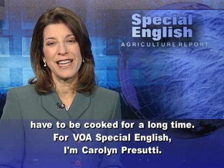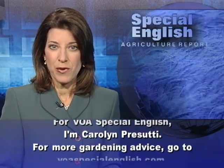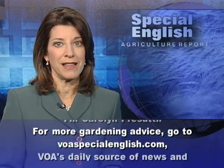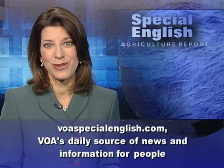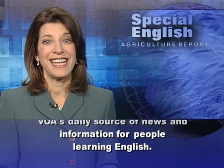For VOA Special English, I'm Carolyn Prasuti. For more gardening advice, go to voaspecialenglish.com, VOA's daily source of news and information for people learning English.